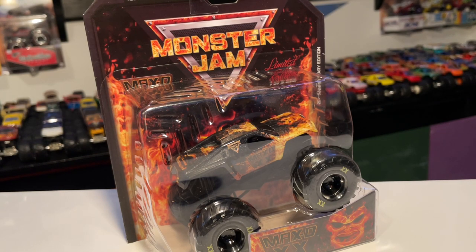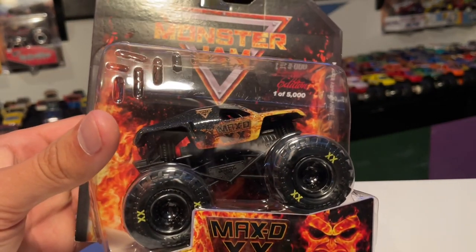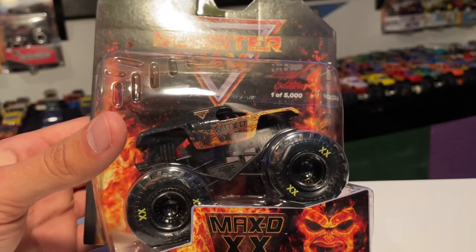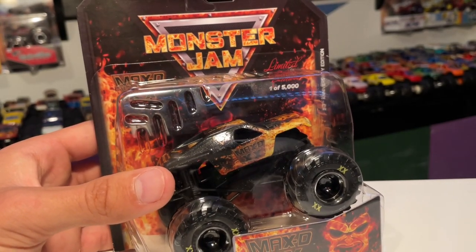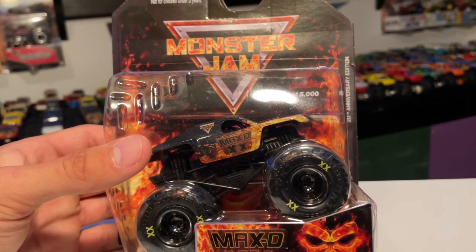I waited, and I finally got this in the mail a few days ago. Then I went to buy King Sling and realized it was sold out. It was late January when I bought it and I got it very late March — just over two months of waiting for this truck. Kind of disappointing, but at least I have the truck now. With that said, here is the Max-D 20th Anniversary.